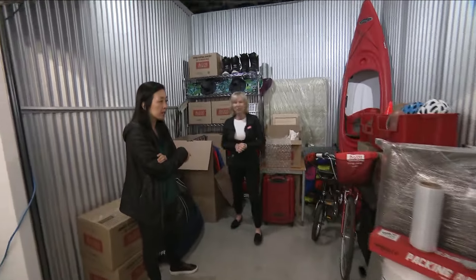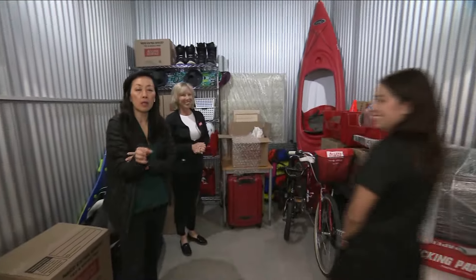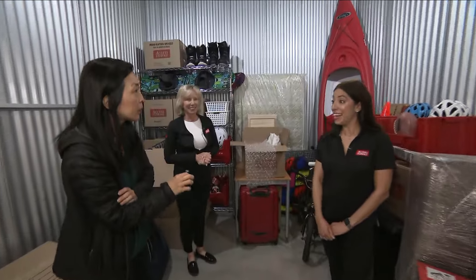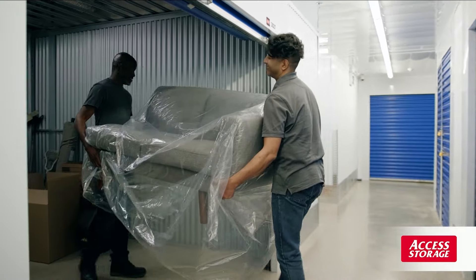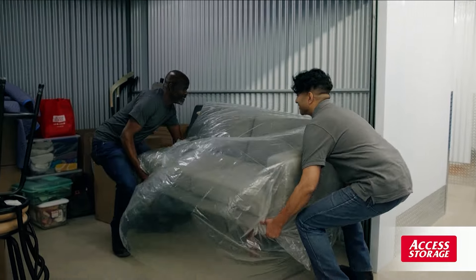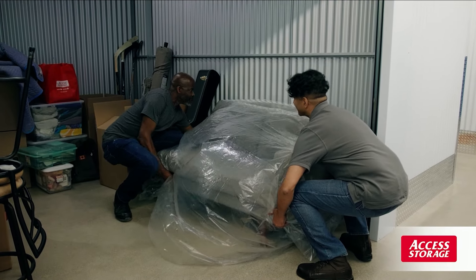We're going to bring in Judy from Access Storage as well, because we're going to talk about something called right-sizing. So right-sizing is a term we're hearing a lot more now that real estate is a little more expensive with the high cost of living. Couples are choosing to right-size into condo living to suit their lifestyle needs, and families are choosing to right-size into smaller homes after their children have left. Storage is an affordable option that adds an extension and more space to your home.